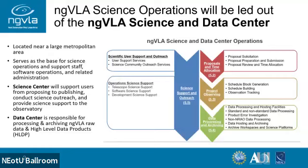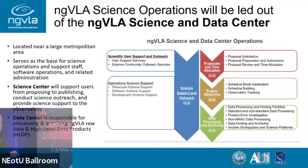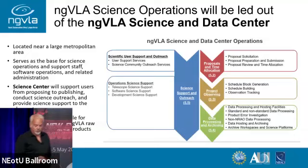That's illustrated in this swim diagram here. In the next five slides, I'm going to go into each one of these — from proposal submission, observing, data processing, user support, and then telescope support.